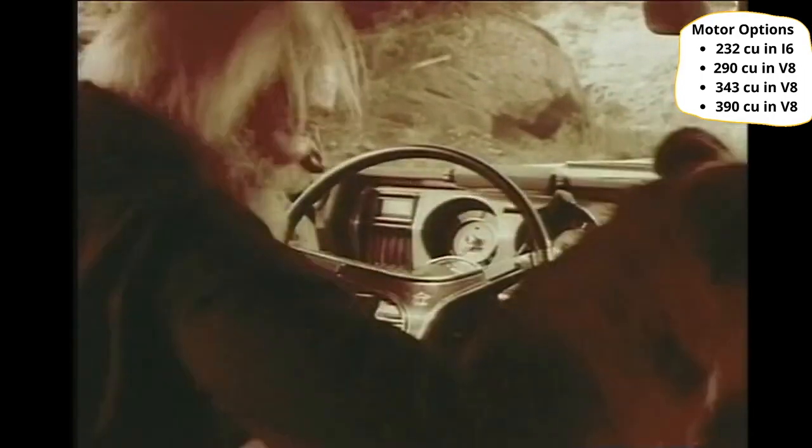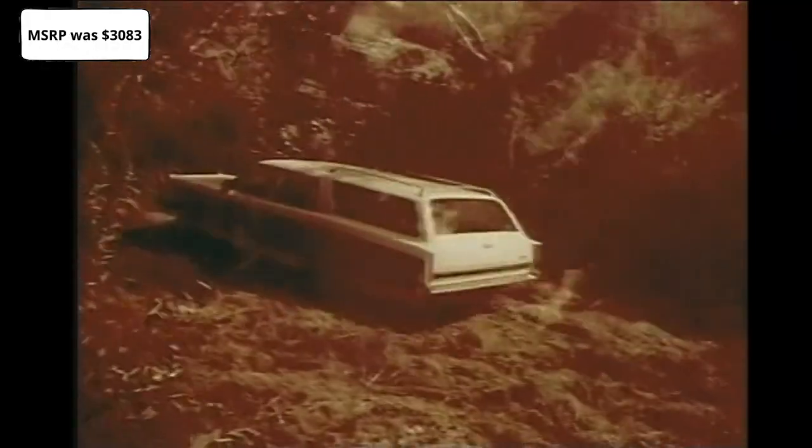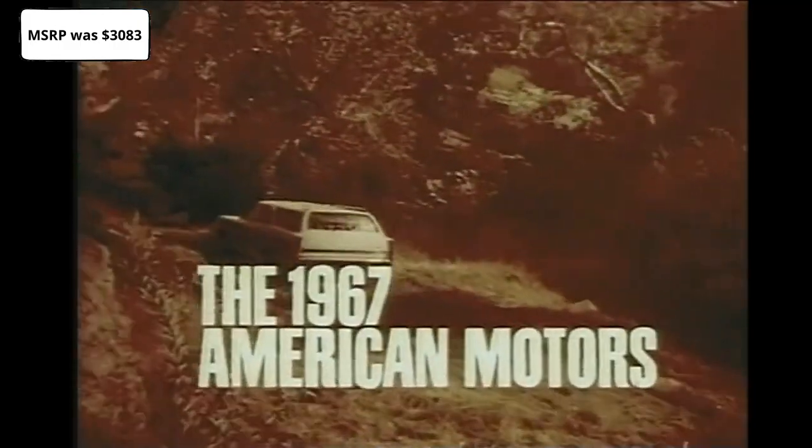You never know when you need a big wagon, and the 1967 American Motors builds big wagons. See them at your American Motors Rambler dealer now.